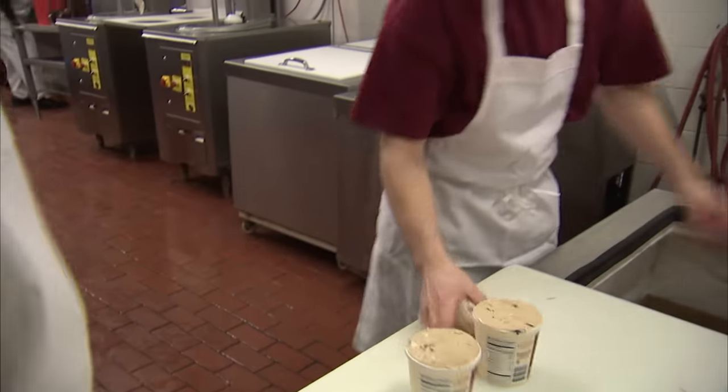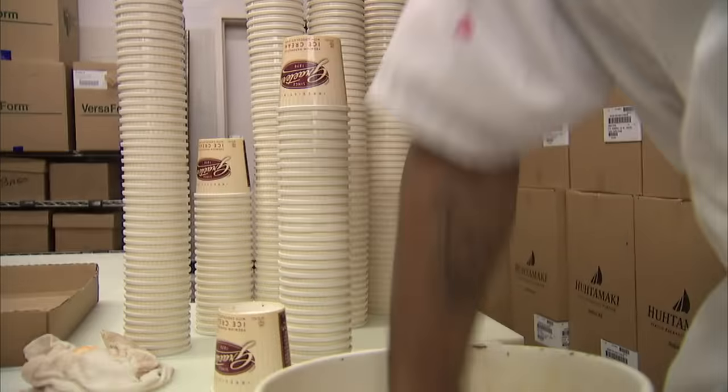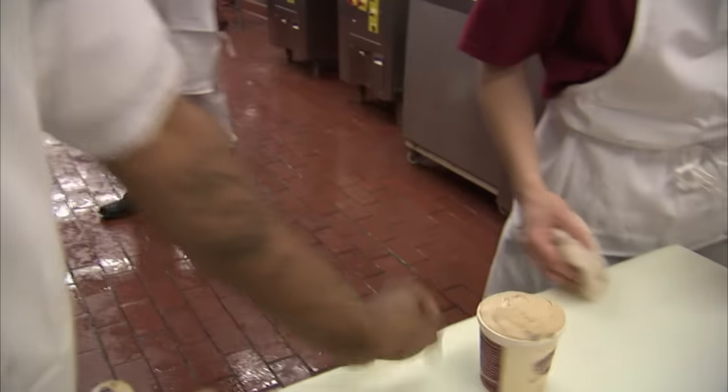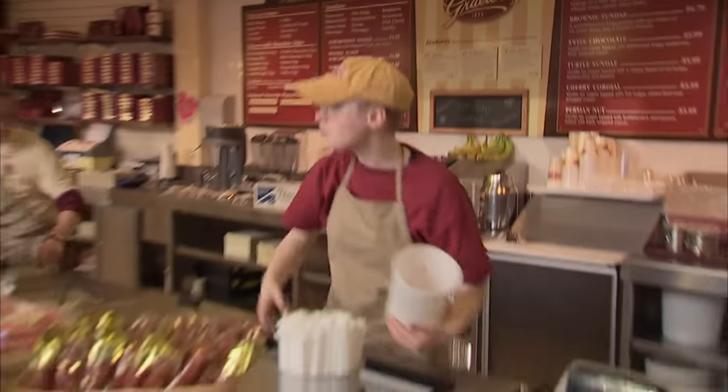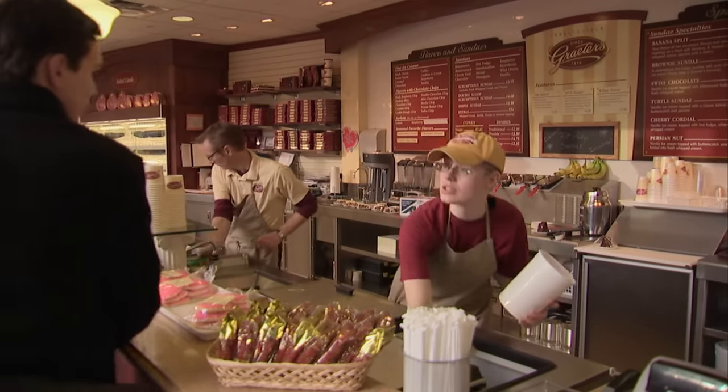Where a typical pint of ice cream may weigh as little as eight ounces, a Grater's pint weighs nearly a full pound. The unique thing about Grater's ice cream is it's just like what your great-grandparents would have had over 100 years ago. We are literally the only people in the world that continue to use the French pot process to make ice cream, and we're still making it just two gallons at a time.